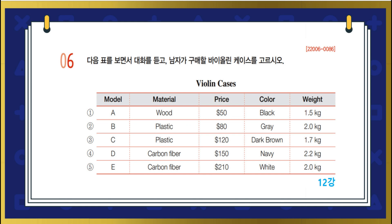6번. 다음 표를 보면서 대화를 듣고, 남자가 구매할 바이올린 케이스를 고르시오. Hello. Welcome to Royal Music Shop. How can I help you? I'm looking for a violin case. Here's our catalog. These are the ones we currently have in stock. Is there a particular type you're looking for? I would like the material to be strong. Then you should consider choosing either plastic or carbon fiber. They are more protective than wooden cases.